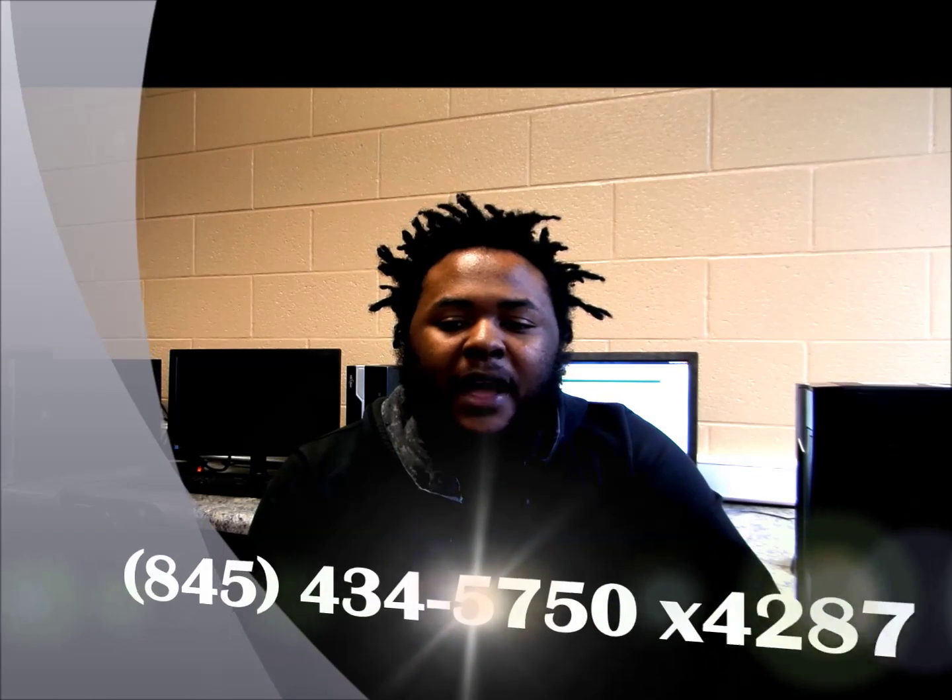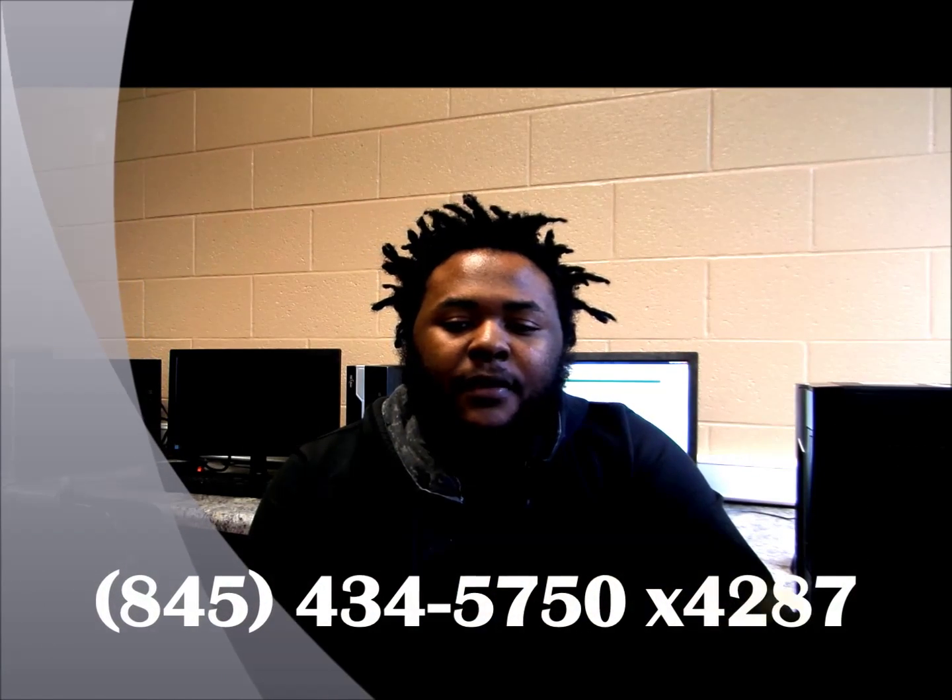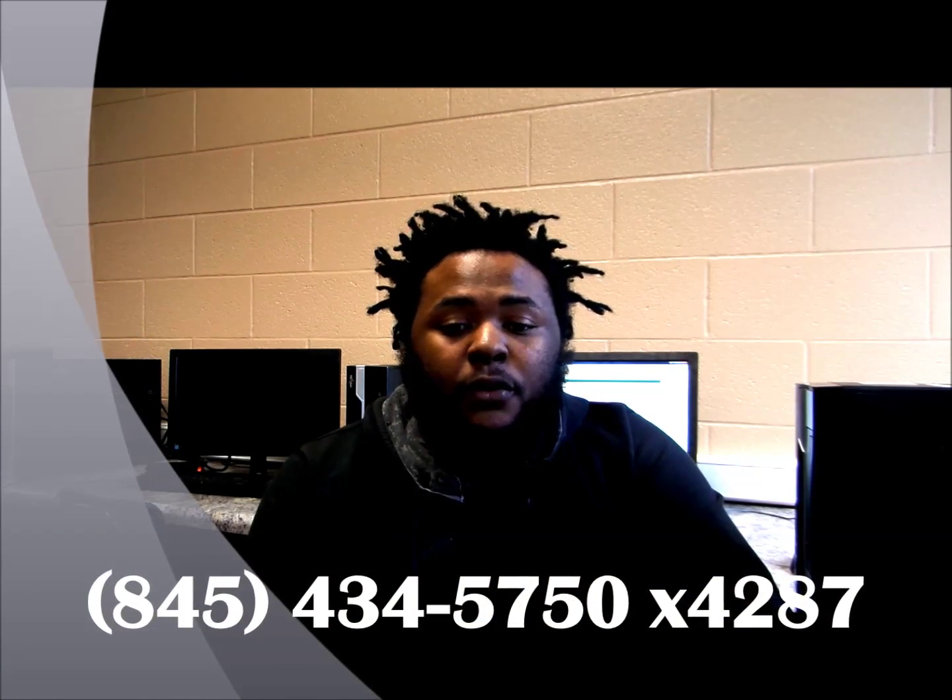If you still need more info, call the admissions office at 845-434-5750, extension 4287. Now, wasn't that easy?